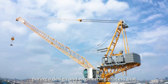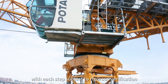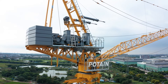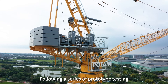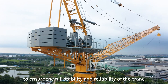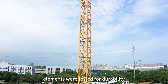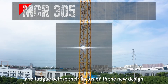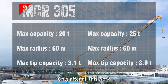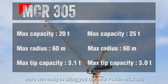During a design and engineering process that lasted more than three months, with each step subject to rigorous verifications, following a series of prototype testing to ensure the full stability and reliability of the crane, all new components and structure elements were tested for durability and fatigue before inclusion in the new design. Only after all this work were we ready to bring you the new Potain MCR305.